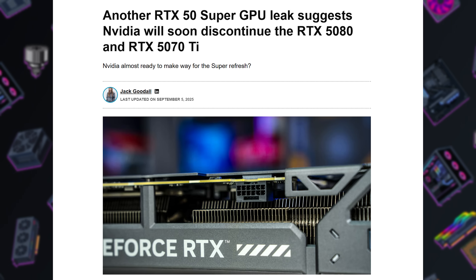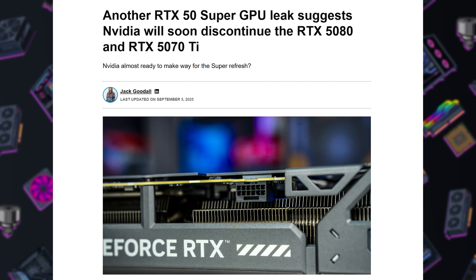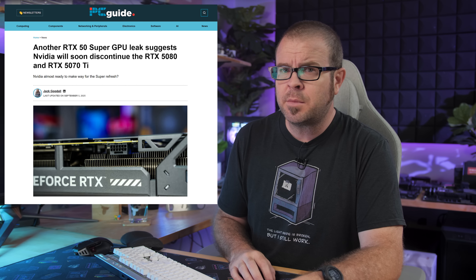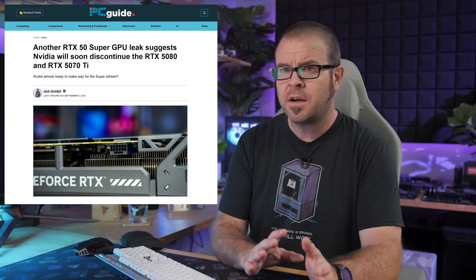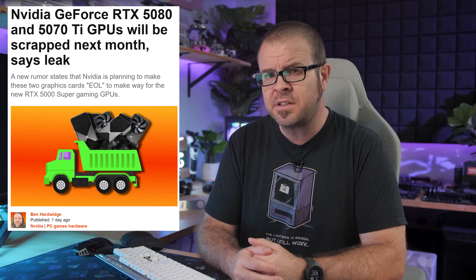Rumors have also been swirling about Nvidia launching RTX 50 Super GPUs with boosted VRAM capacity later this year, although many have been waiting for more widespread leaks. If the Supers are arriving, then news of RTX 5080 and 5070 Ti production halting in October wouldn't be surprising either. Nvidia will likely replace a few non-Super cards in the stack to keep things from getting too crowded.